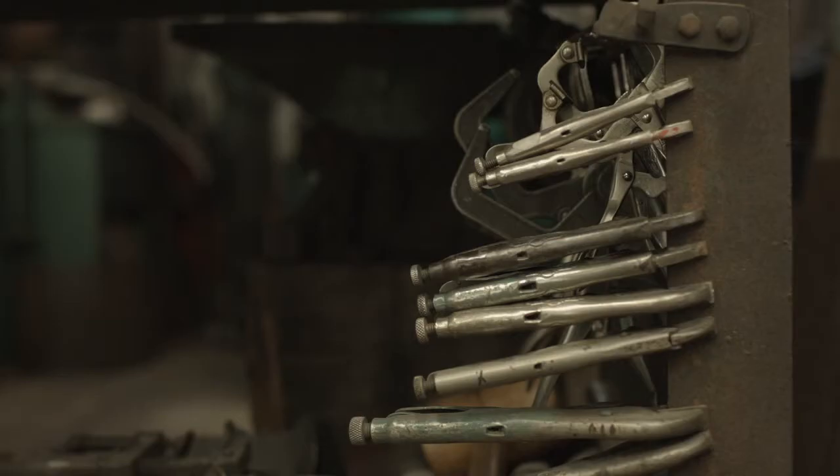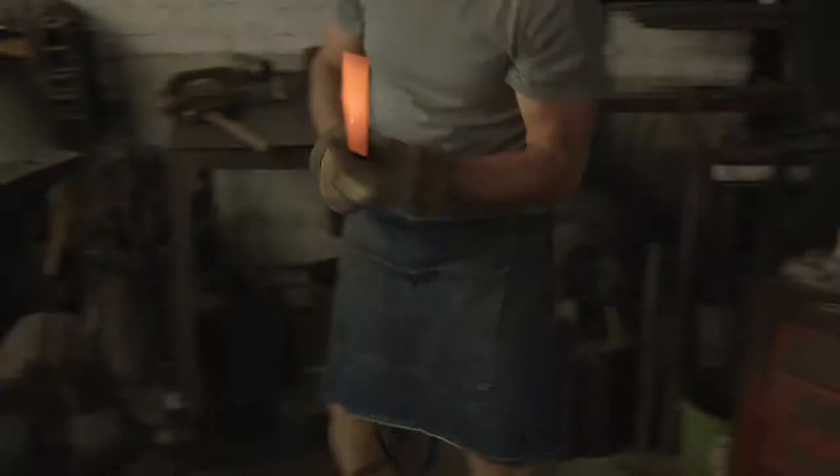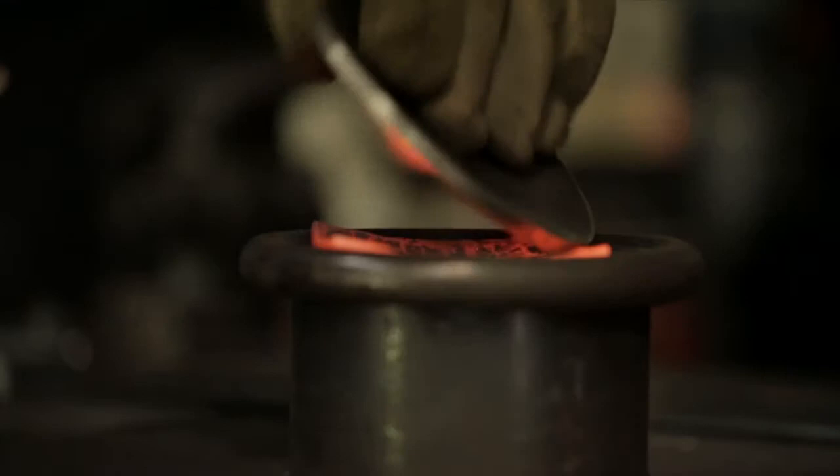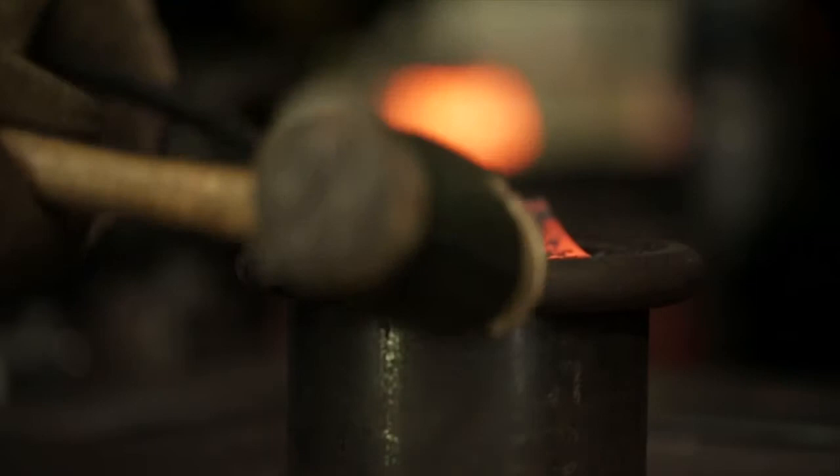In the late 60s, Brent Kington started a program at Southern Illinois University at Carbondale, and that really was sort of the start of the contemporary American blacksmithing movement. It's been interesting to be in this field for 20 years and to see some of the changes that have gone on as far as what people are making.